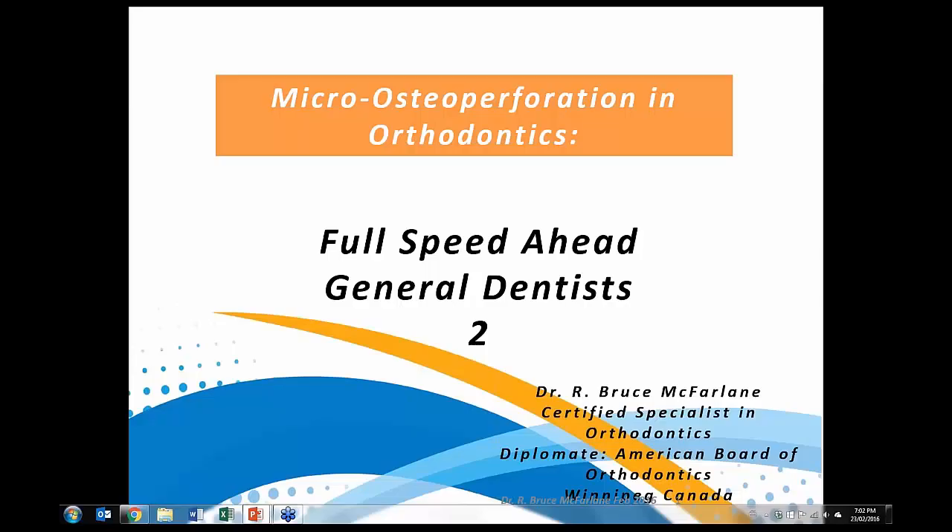Good evening everyone, thank you very much for tuning in. I am Bruce McFarlane, an orthodontist in Winnipeg, Canada, and this is Full Speed Ahead Orthodontics with micro-osteo-perforation. The assumption is that if you're listening in today you've already heard about micro-osteo-perforation, perhaps tried a few cases, and are interested in learning a little bit more about the applicability or some of the protocols that we use in our offices.